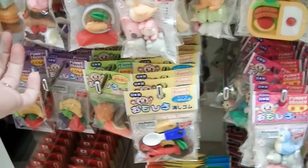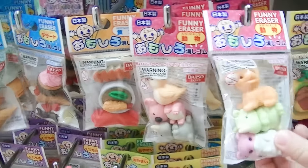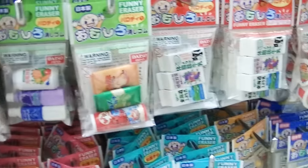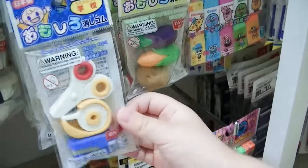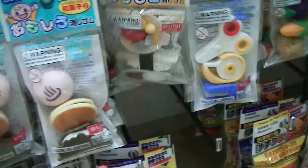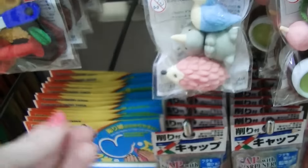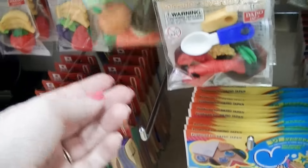Here's all the super cute erasers. If you've ever seen the Iwako erasers, these are about the same thing. All of these are little erasers. They've got cute little animals. I love all these Japanese erasers.